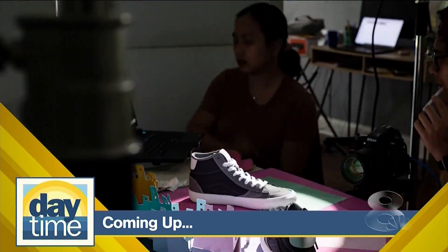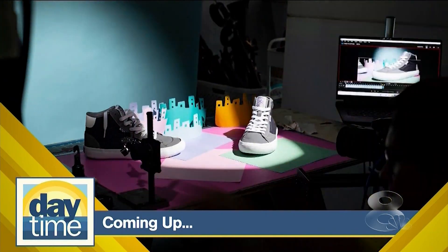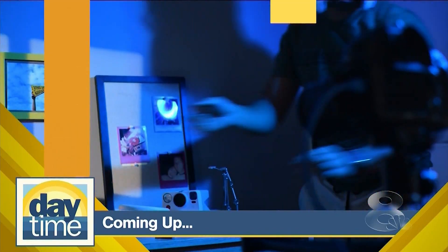Coming up on Daytime: how stop-motion animation comes to life. You have to be very careful with every movement — especially if you're a beginner. If you make a mistake, in our case, you have to start all over again from the beginning.